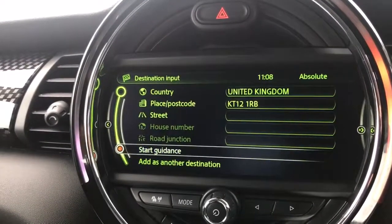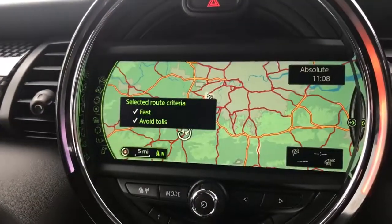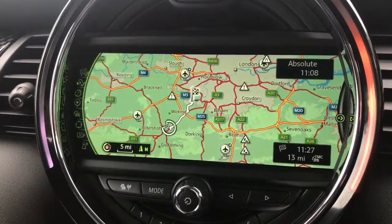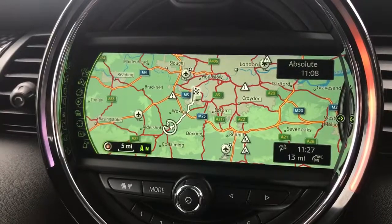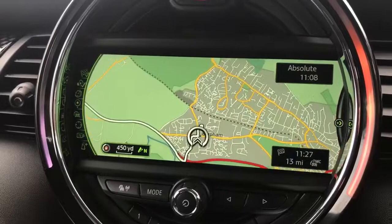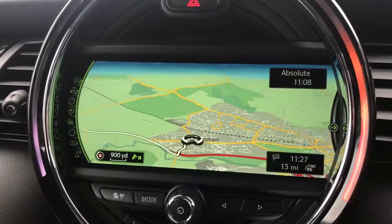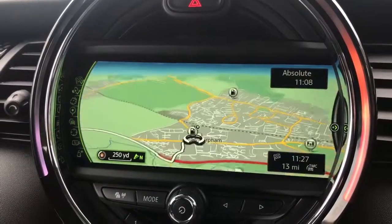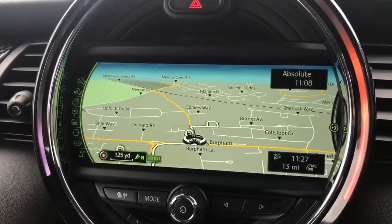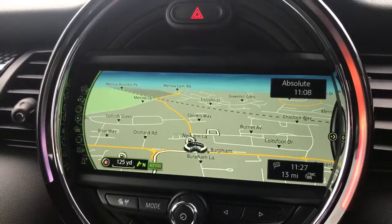We can put in house numbers and things like that, or you can just go straight to that postcode by hitting 'Start Guidance.' Select the first one on the list. 'Turn right in 200 yards onto Bernard Avenue and then turn left.' It's now starting guidance to that route. You can zoom into the map — it will do so automatically based on the speed you're doing — or you can zoom in and out simply by turning the dial: anticlockwise to zoom out and clockwise to zoom back in. A really easy system to use. If you'd like to come and see it working firsthand, feel free to call any of our MJA sites — we'd be more than happy to demonstrate it for you. Thanks for watching the video.